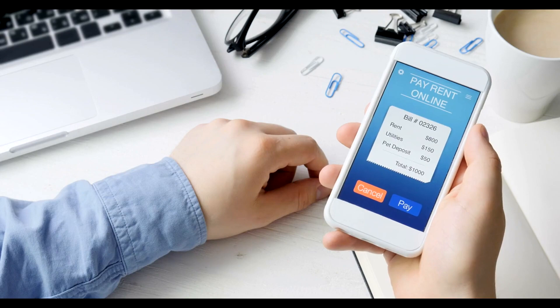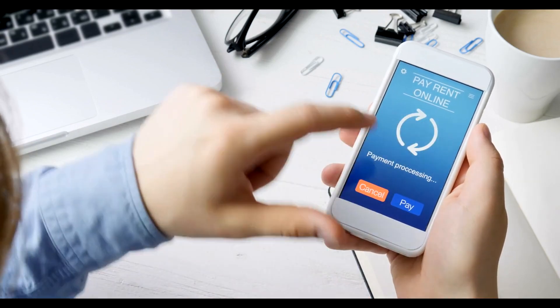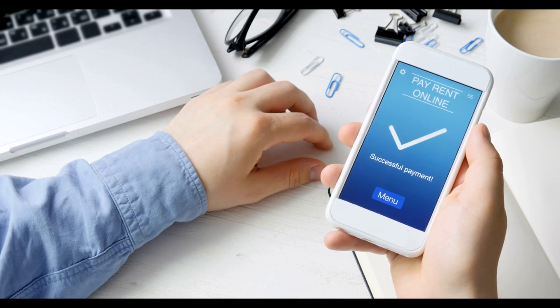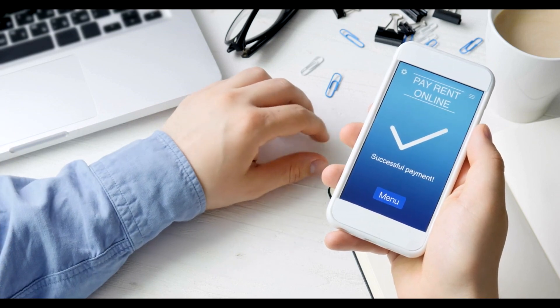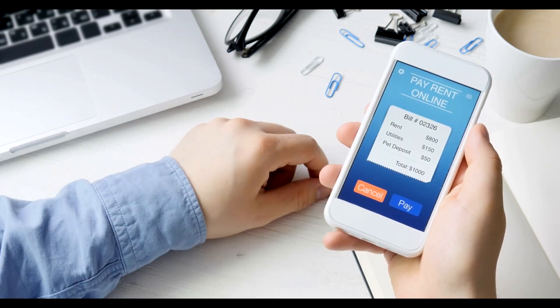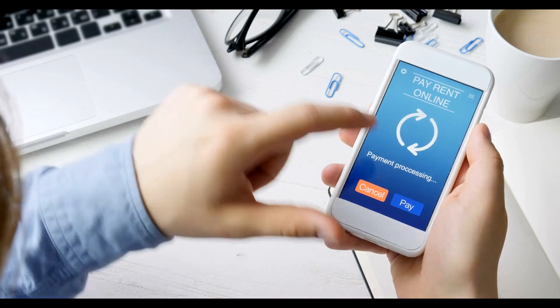Once you've narrowed down your choices, it's time to book your rental. Look for companies that offer easy online booking platforms and secure payment options. Don't forget to read the terms and conditions carefully, paying attention to factors such as insurance coverage, fuel policies, and additional fees.